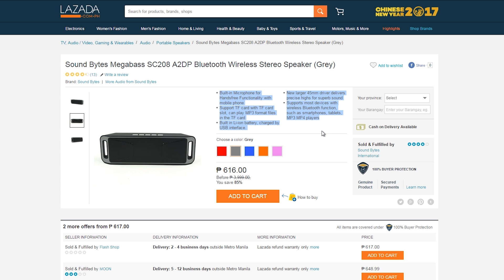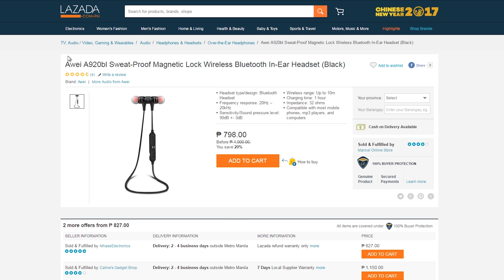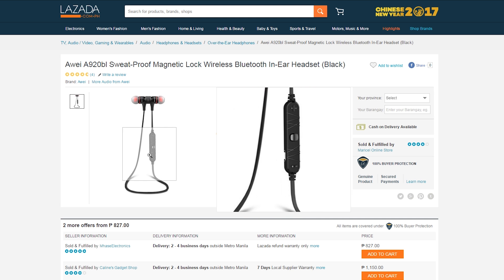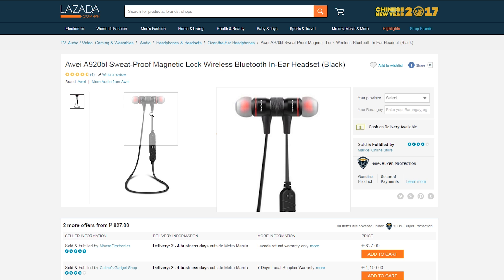Up next, for anyone looking for quality Bluetooth earbuds for not a lot of money — especially if you own an iPhone 7 — we have the Away A920 BL sweatproof Bluetooth earbuds for just 798. Away is maybe one of the most underrated makers of earbuds: quality and budget, nothing less.